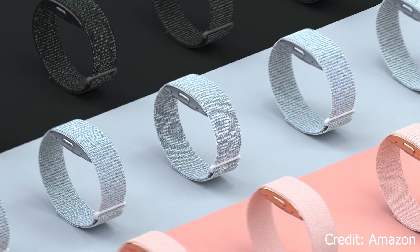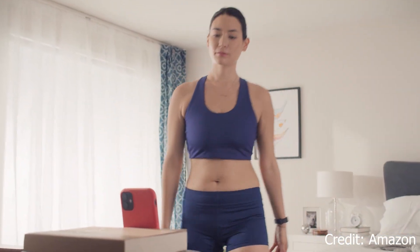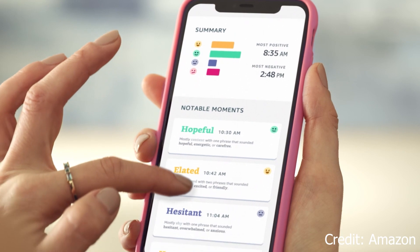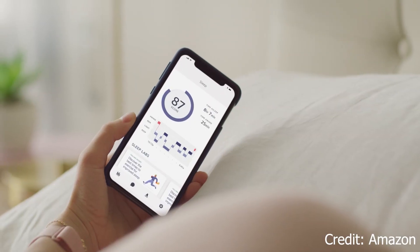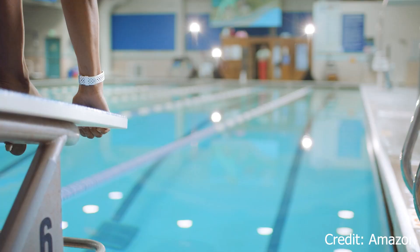Amazon's Halo fitness tracker isn't the most popular device on the market and hasn't been the most well-received, but if you have one, a key thing missing was integration with Amazon's voice assistant. That's just how Amazon goes — they put something out, test it, see how it goes, then make improvements. The latest improvement lets you ask Alexa for your sleep score and basic health and wellness information gathered by your Halo device.